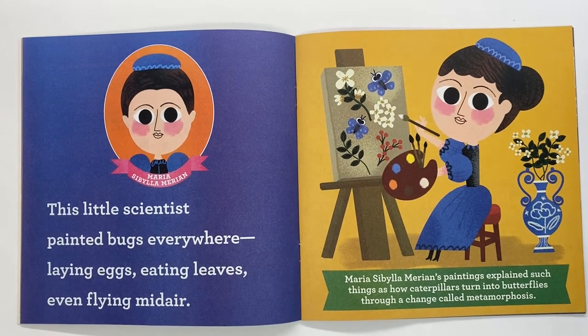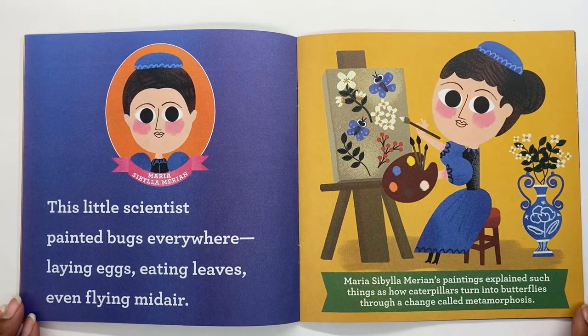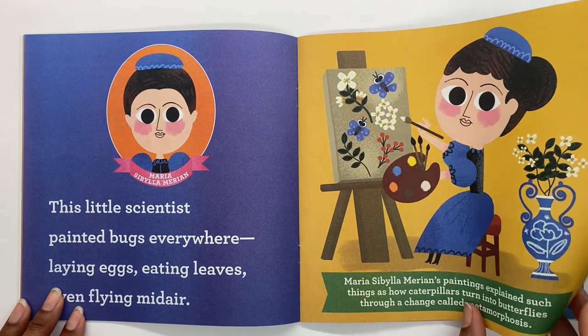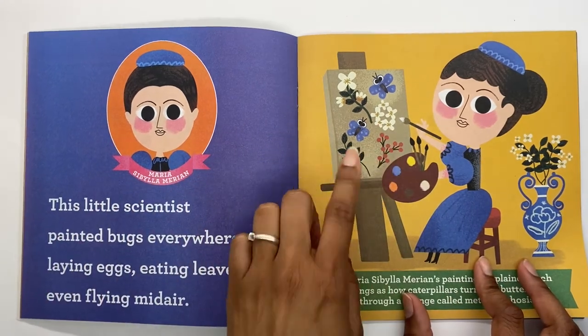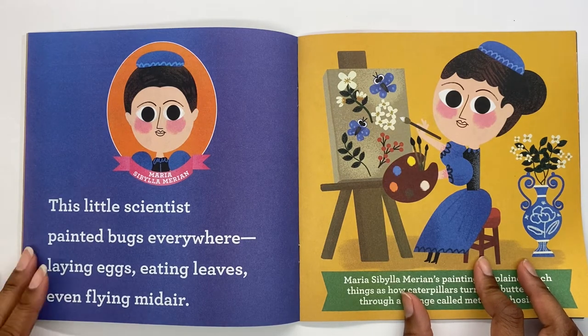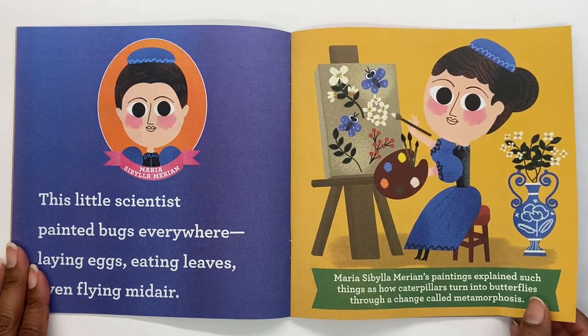This is Maria Sibylla Merian. This little scientist painted bugs everywhere — laying eggs, eating leaves, even flying mid-air. Her paintings explain things like how caterpillars turn into butterflies through a change called metamorphosis. She used painting to help in her science. Maybe you love science and art just like Maria, who brought her two passions together to become an amazing scientist.